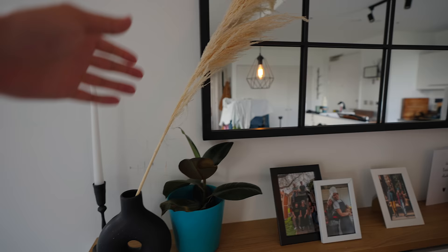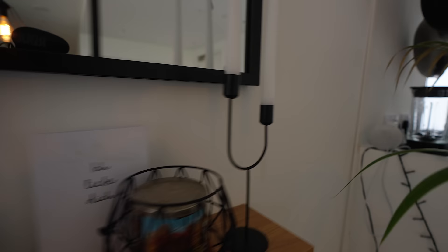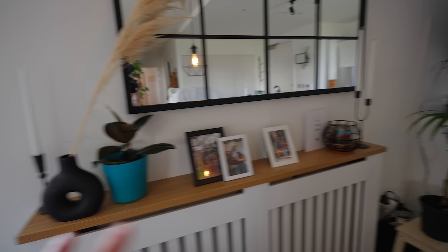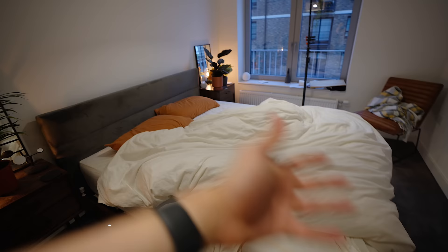Check out my radiator cover — I've just recently done a little styling of it. I've added pampas grass to add height, a little bit of a candle with a very hard-looking tone there, which contrasts nicely with this one over here, which is a bit more modern. Also other little candles — I've got some little framed prints here. Definitely adds just a really nice amount of display to my flat, and it'll be evolving.